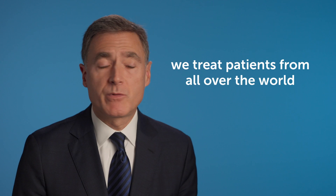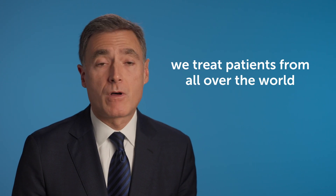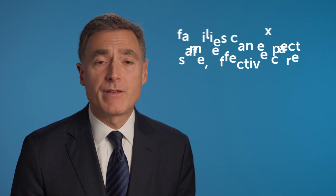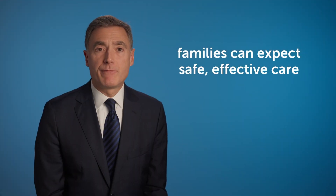When families hear that their child has craniosynostosis, this can be very frightening. It's the first time that anyone may have ever heard of this diagnosis. But what we want families to know is that at Boston Children's Hospital, we treat patients from all over the world and we have all the specialists needed for the care of the craniosynostosis patient. For this reason, their care is safe, effective, and they can expect to have normal, full, and very rich lives.